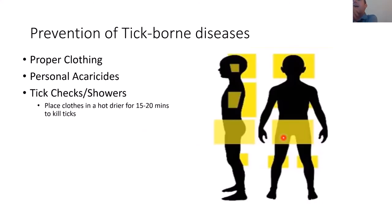Even if you do all that, you still need to do tick checks and showers. I was out for six hours this morning in full gear and I still pulled all my clothes off and checked everywhere — especially your waist area, behind your knees, shoulder blades, behind your ears, and in your hair. Take a shower: any tick not attached can wash off, and showering gives you time to notice something that's not a freckle. Then throw your clothes in a hot dryer for 15 to 20 minutes — ticks hate being dry and hate heat, and this will kill any ticks on your clothing.